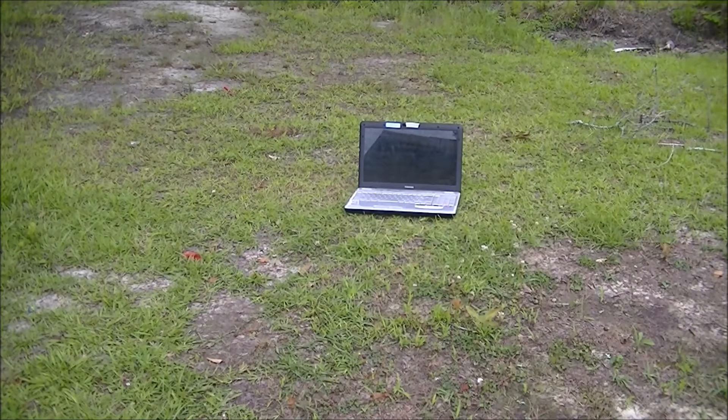Well there it is guys, my old laptop is the NC Shooter. I'm finally going to take out some revenge on this computer that gives me such a hard time. I'm going to have a little fun with it before we actually destroy it for good.